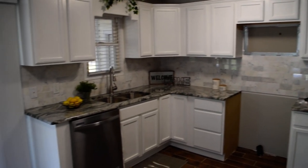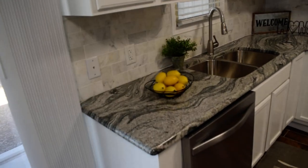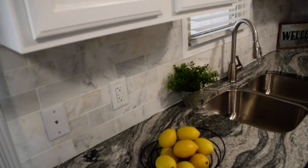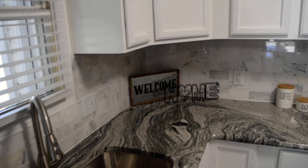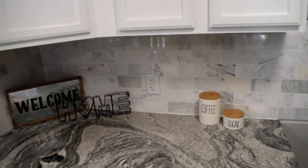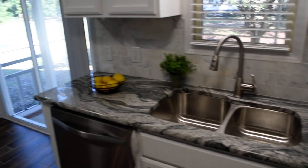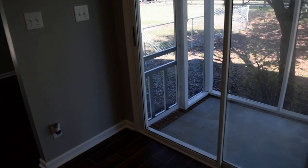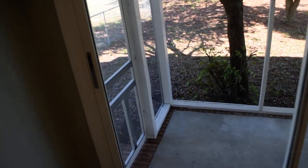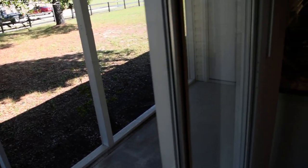Here's the other side of the kitchen — everything comes together really nicely, very attractive. Right here with the sliding glass door is a screened-in porch to enjoy the outdoors, and there's a door down that way leading to the two-car garage.